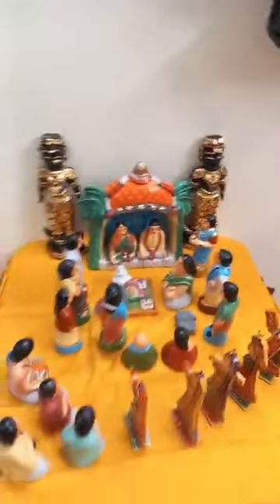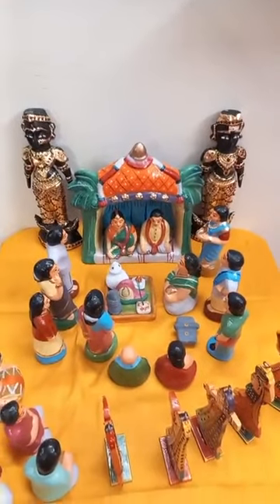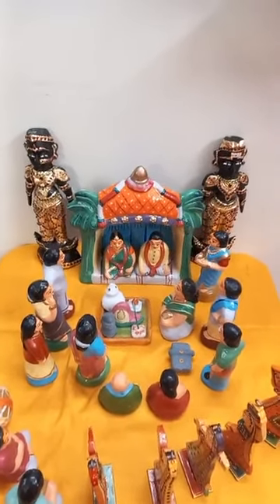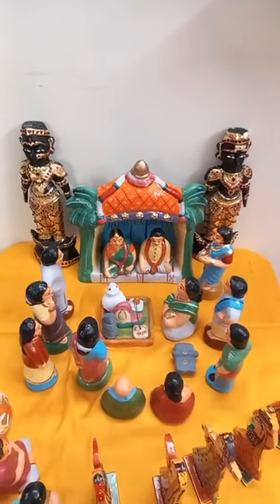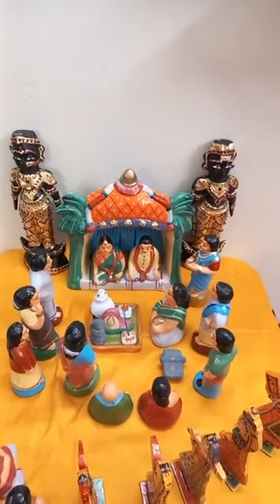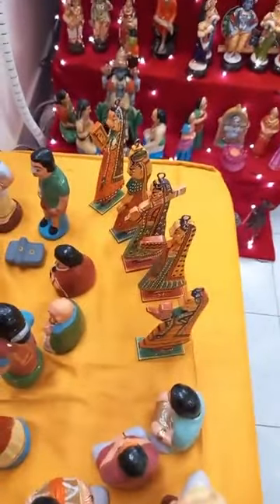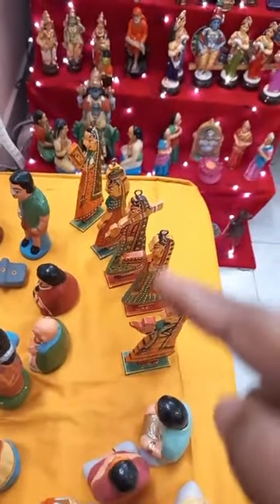Now coming to the Kalyana set — you can see the Kalyana set and the two Marapachi dolls. Thanks to my friend Chitra Kabali, I learned the Tanju work on Marapachi from her. And you have these wooden dolls which are from Mysore.